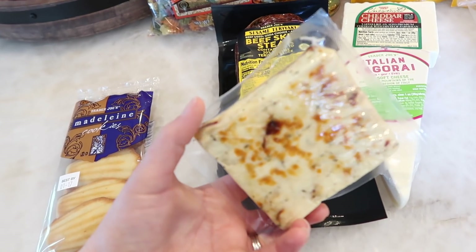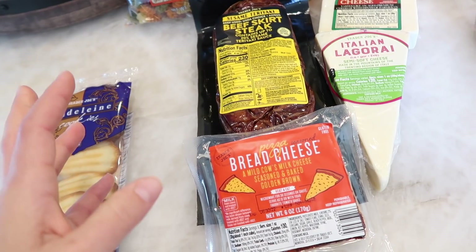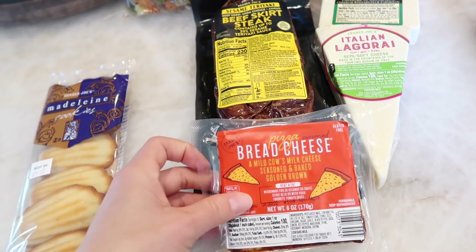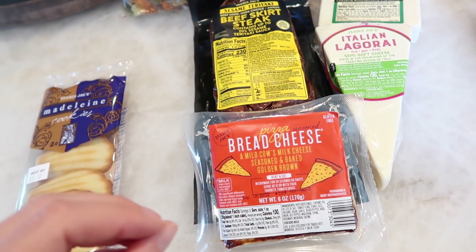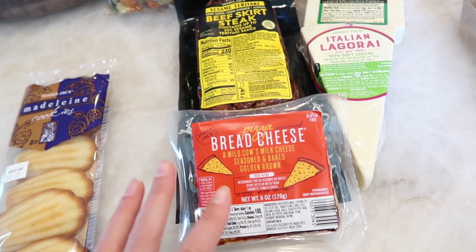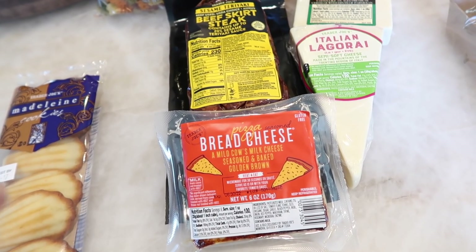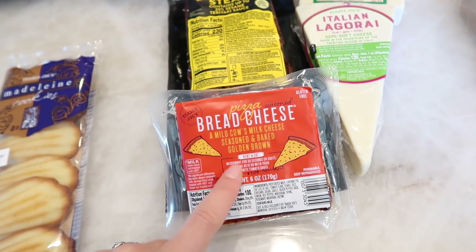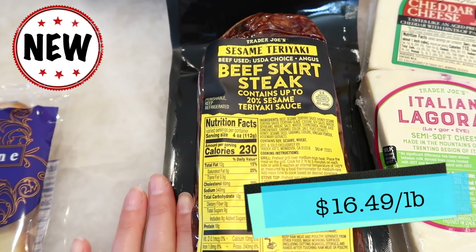The pizza bread cheese is a very squeaky, chewy cheese that doesn't really melt — perfect for a cheese board or appetizer. You can microwave it for 30 seconds or sauté it and dip it in your favorite sauce. I think having marinara on the side would make it great, or putting the pieces on toothpicks in a little cup of sauce. We'll try this in the taste test as well.